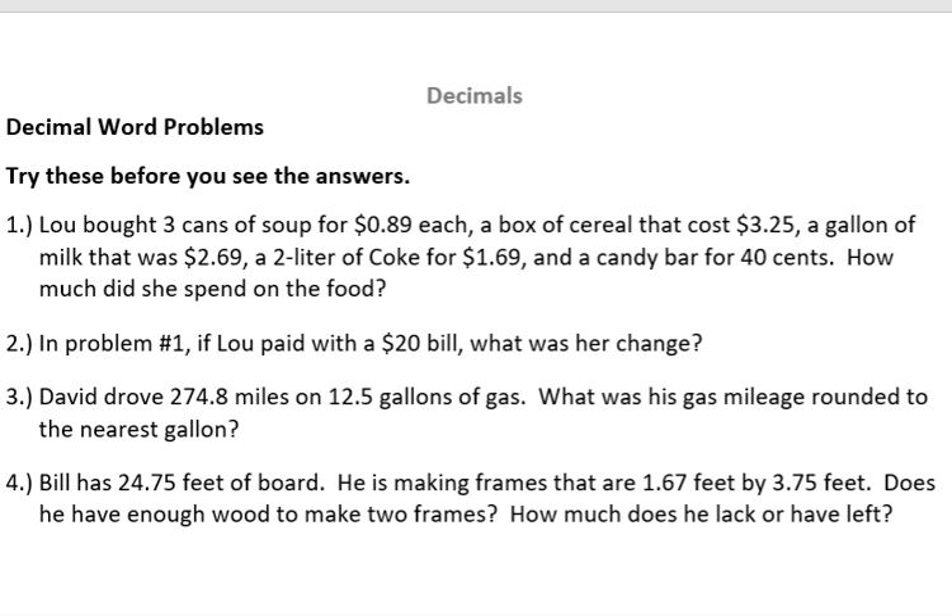You should try these problems on your own, see how you do, and then check your answers afterwards. And number two: if in the first problem Lou paid with a $20 bill, what was her change?